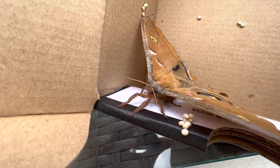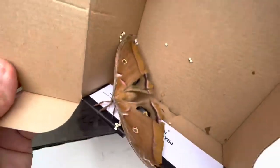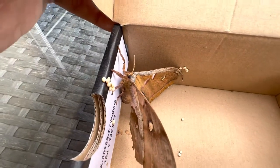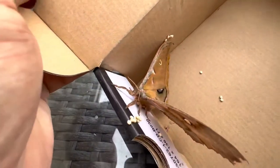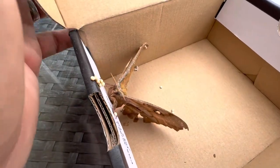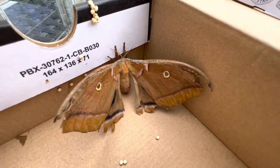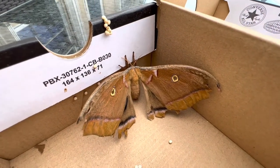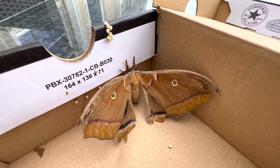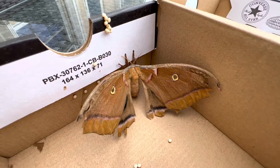This is a big, thick abdomen on this girl, and as you can see she's already started laying eggs. That body will get smaller and smaller. Female silk moths - if you're putting out lights for moth collecting, most of the individuals you'll see are typically males, because males go on patrol looking for females. Females don't want to waste their energy flying around if they don't have to.